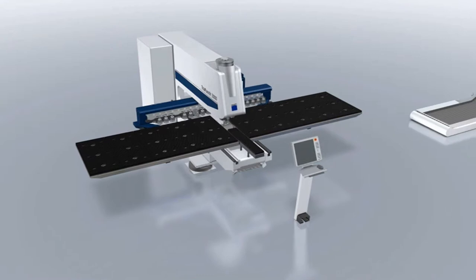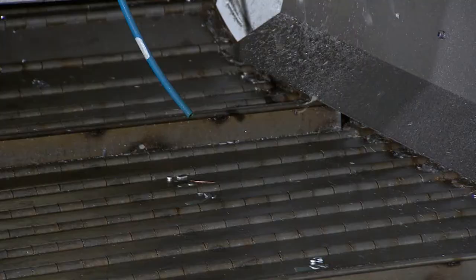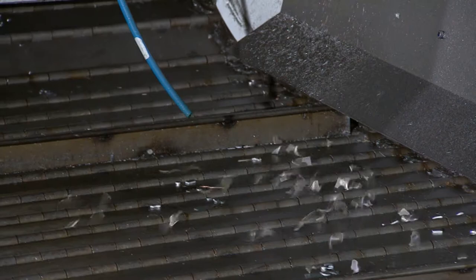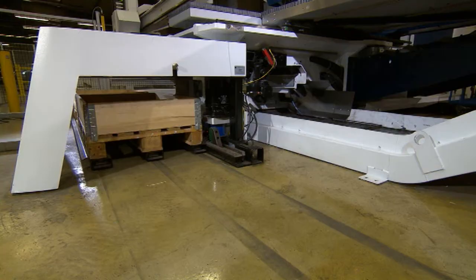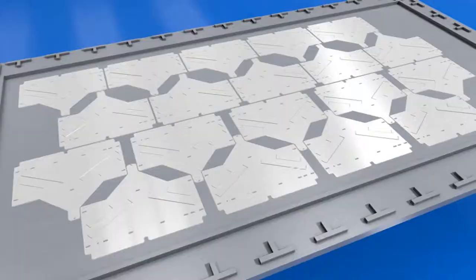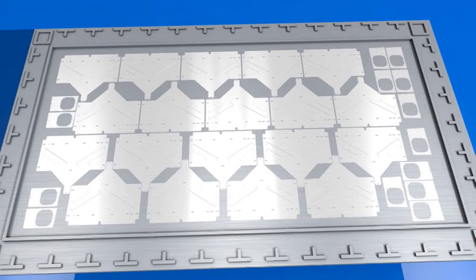Another advantage of the new machine is that a variety of conveyor belts sort out the components underneath the table. They not only separate waste from the components — various parts also land in different boxes. As a result, a variety of forms can be punched out of a single piece of sheet metal, allowing for better use of the available surface and saving even more material.